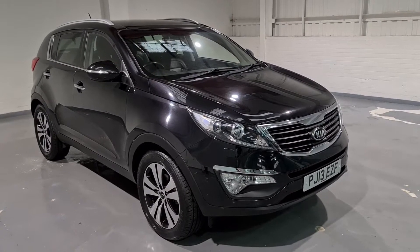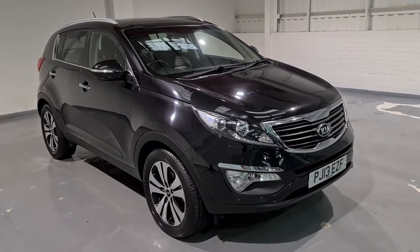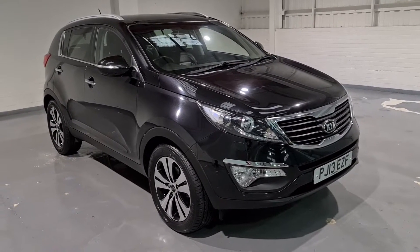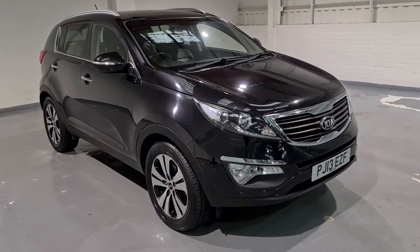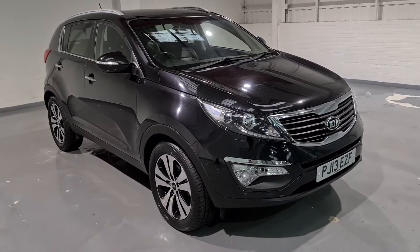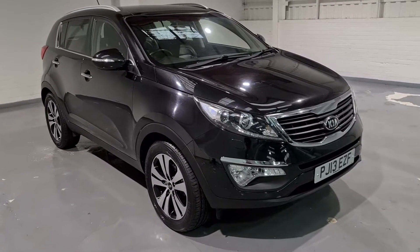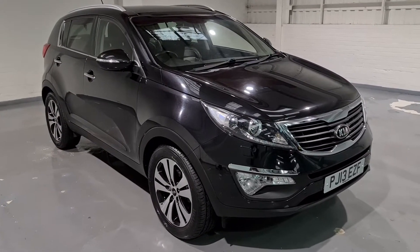Hi guys and welcome to MotorPlanet where today we're going to be showing you around a 2013 Kia Sportage. This one is the CRDI 1.7 diesel — it's the CRDI 3 model — with a 1.7 diesel engine producing around 114 brake horsepower and up to 188 foot pound of torque, so a nice bit of power from underneath the bonnet when you need it.